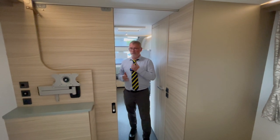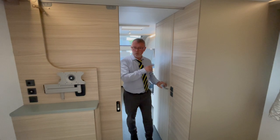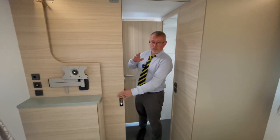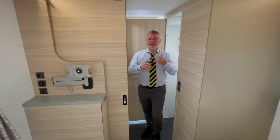The bathroom is also a very clever design with a separate shower on this side and cassette toilet, wash basin and storage on this side. The clever bit is that by sliding this door shut in the bedroom and closing the toilet door it gives you a completely self-contained washroom and changing room area.